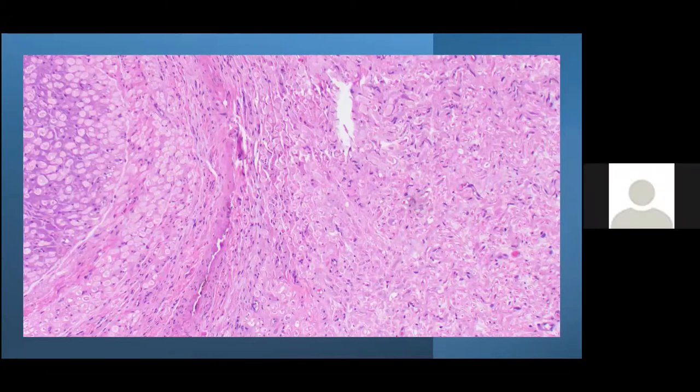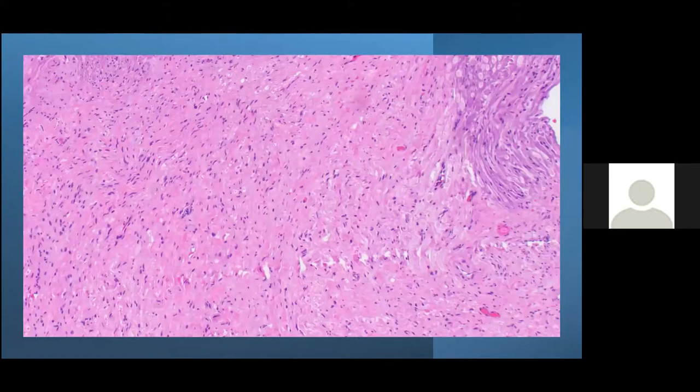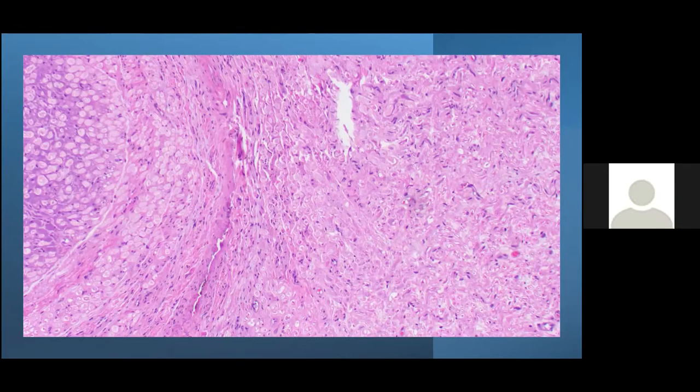Pathology review: from the specimen received — clearly a partial resection — there were fragments of tissue showing peripheral nerve histology on one side, and more complicated irregular histology on the other with myxoid degeneration in the background, scattered spindle cells, and very low cellularity. There is a lot of degenerated nerve intermixed with the tumor.